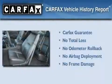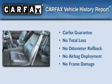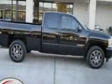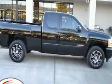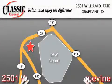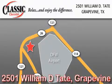Not to mention that this Chevrolet qualifies for the Carfax buyback guarantee. Contact us today to arrange your test drive. Classic Chevrolet is located at 2501 William D. Tate in Grapevine. Our goal is to exceed all of your expectations to ensure that you'll return for future visits.